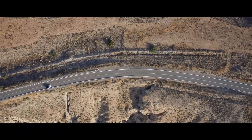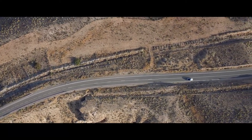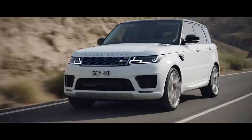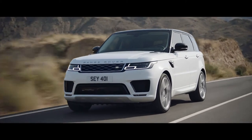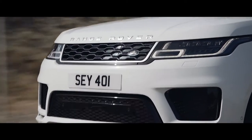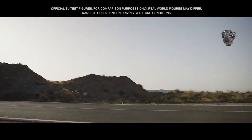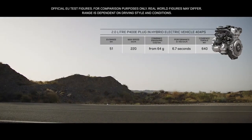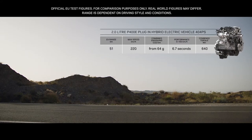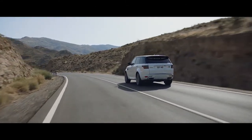The new Range Rover Sport offers a choice of eight different powertrains. Land Rover's first plug-in hybrid electric vehicle, the P400E, represents a new and exciting chapter in the marque's distinguished history — a composed and luxurious ride with Range Rover Sport capability and plug-in hybrid levels of emissions of just 64 grams per kilometer. The P400E features an efficient 2-litre Ingenium petrol engine coupled with a high-output 85-kilowatt electric motor, delivering a combined output of 404 PS.